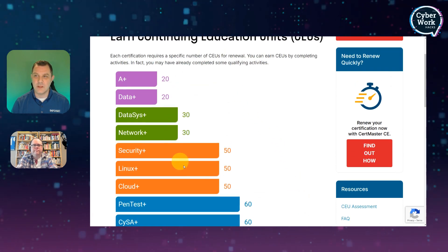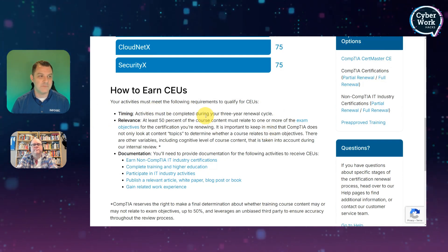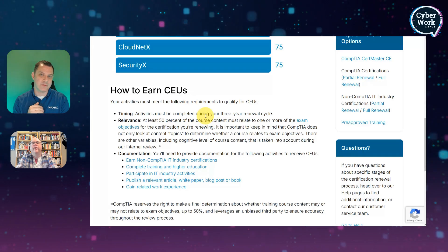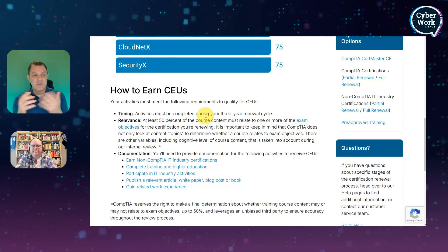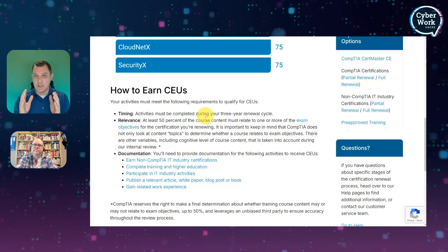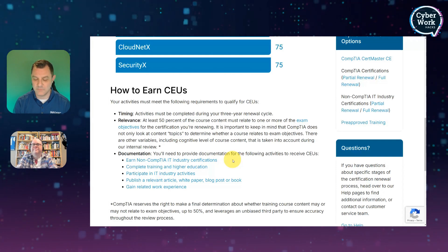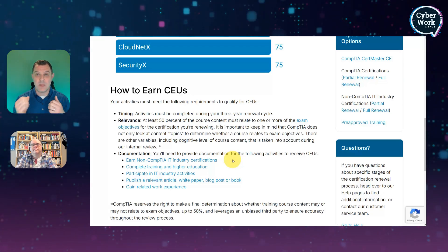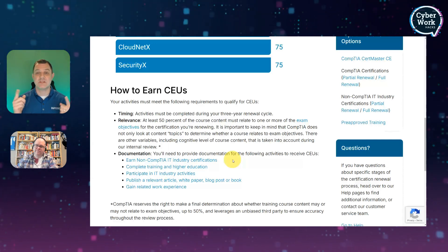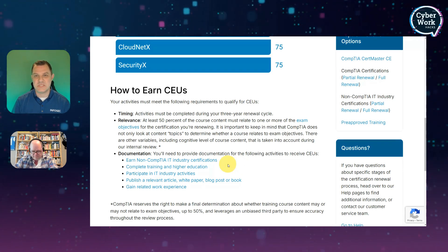On the CompTIA page, it also notes that you can't just write a bunch of blog posts and have that count for everything — you've got to vary it. A blog post can help for a certain amount, some training can account for some of it, and another way is to get non-CompTIA industry certifications. That's surprising for a lot of folks — you might be in the CompTIA stack, but if for work you're doing an AWS or Cisco certification, taking those after your CompTIA certification can count back toward your CompTIA renewal as part of your CEU credits. It won't auto-renew it, but it will count for some of those CEU credits.